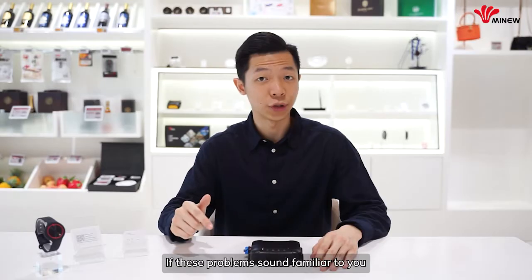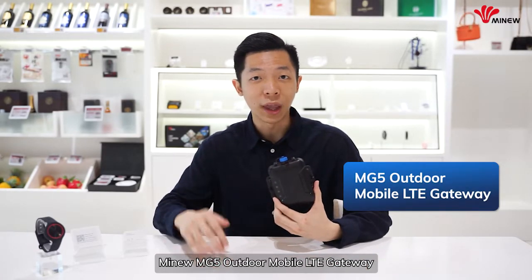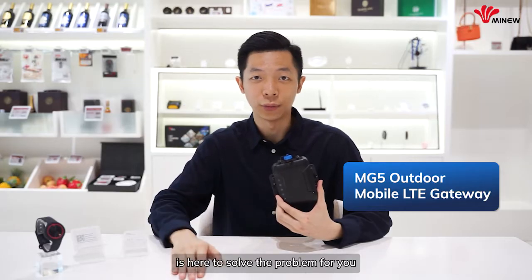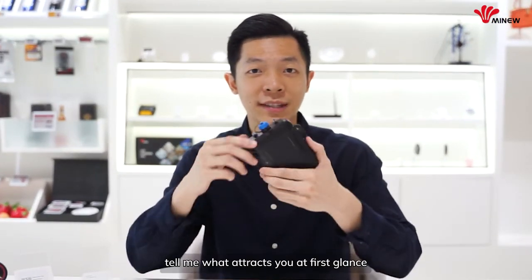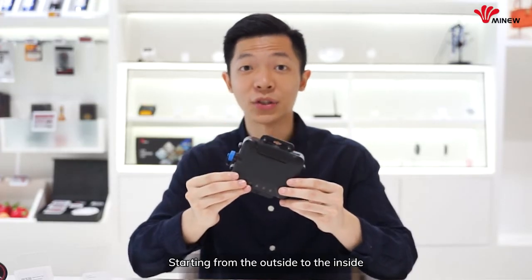If these problems sound familiar to you, the MyNu MG5 Outdoor Mobile LTE Gateway is here to solve them for you. Here's the MG5 — tell me what attracts you at first glance, starting from outside to inside.